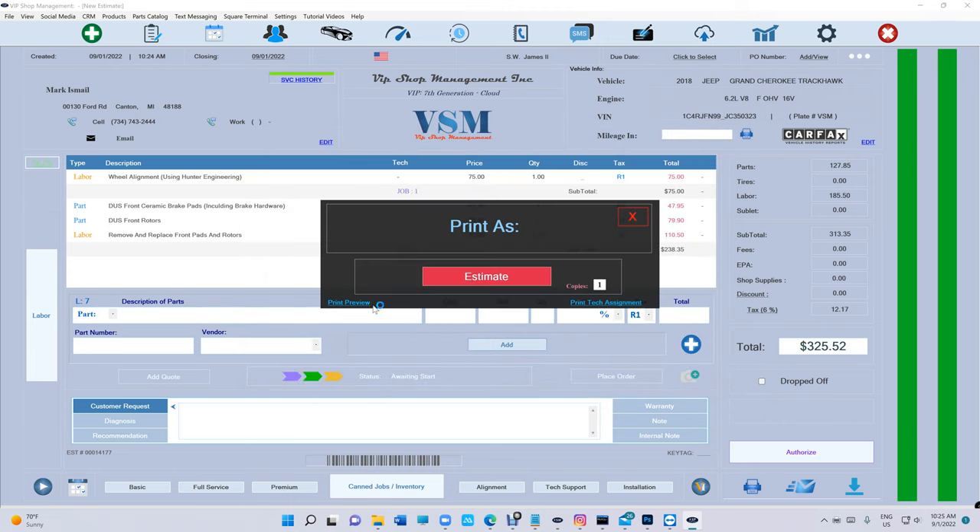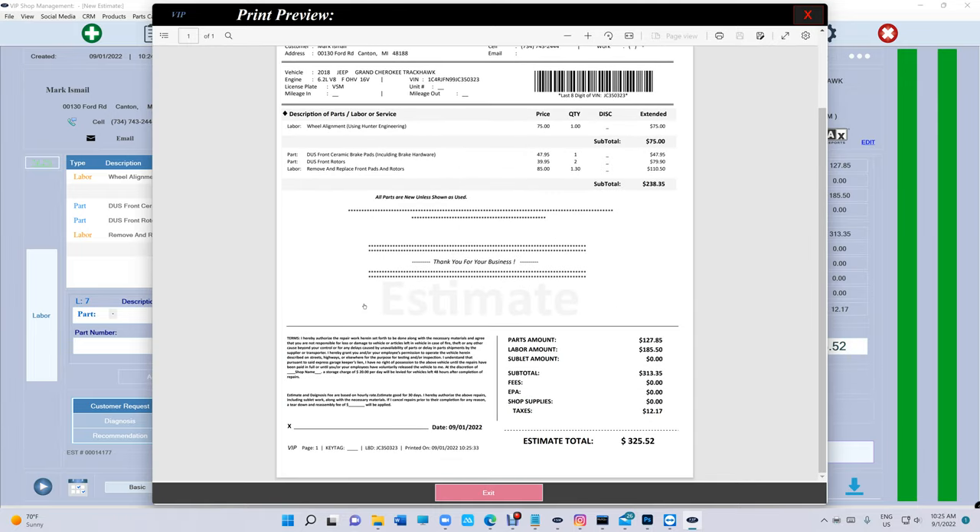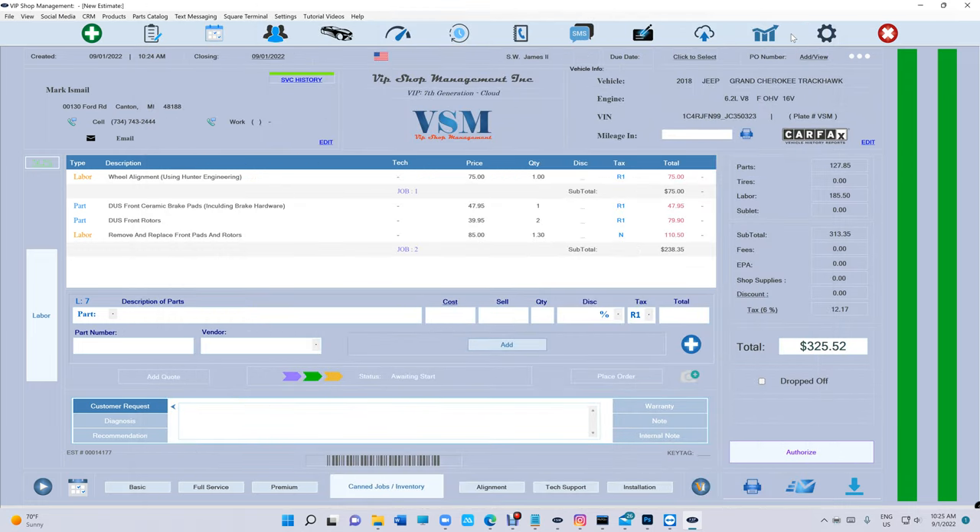How does that look on the customer side? That's how it looks. I just got it — it's all simple. VIP Shop Management is designed for simplicity. We as mechanics don't have time to learn software. Life is too short. It has to be simple — click, click, and go.